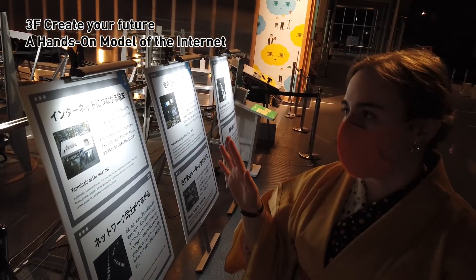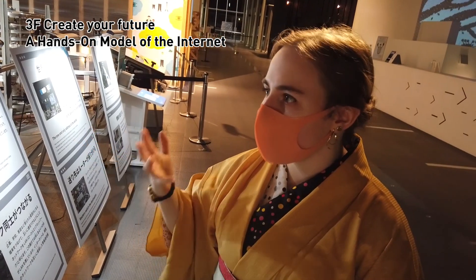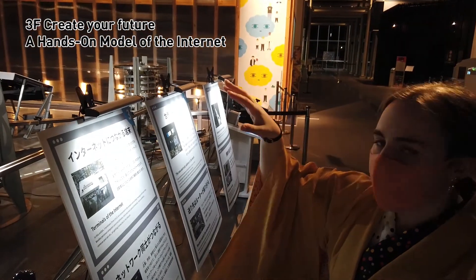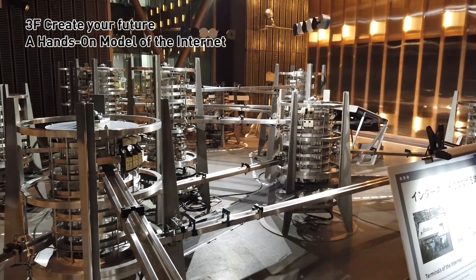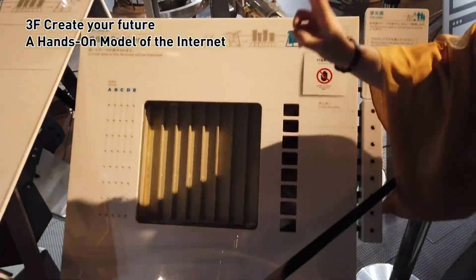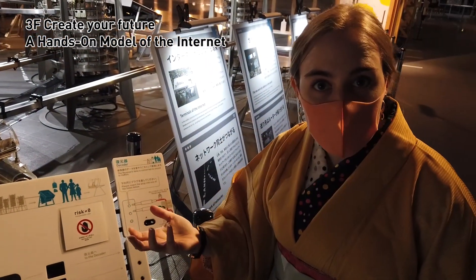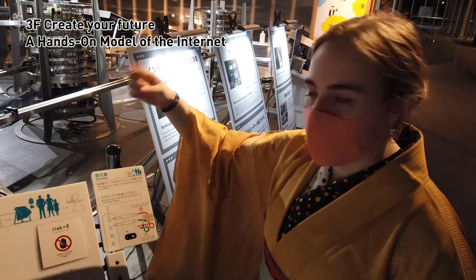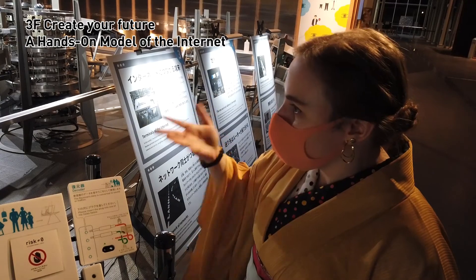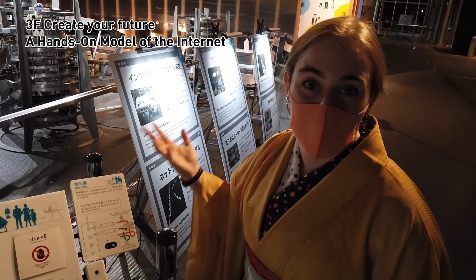It's after hours so this exhibit is stopped at the moment, but it's really cool. It makes tangible how the internet works. Each of these little towers is kind of like a router or a terminal where information is sent and received. They use black and white balls to simulate the ones and zeros that make up binary code. It's meant to represent how the internet works in a more tangible way.